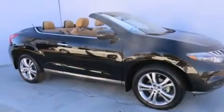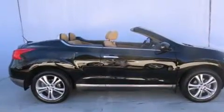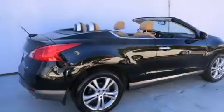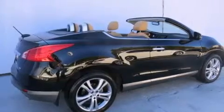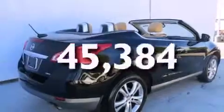Features include a navigation system, a rear-view camera, satellite radio, leather seats, side-curtain airbags, child safety seat anchors, a power driver's seat, air conditioning, and cruise control. This vehicle has fewer than 46,000 miles on the odometer.